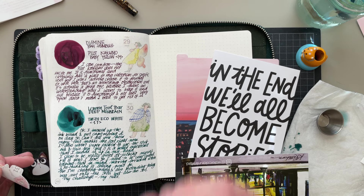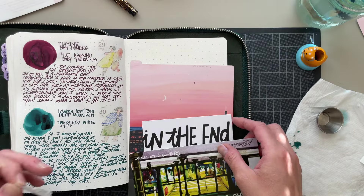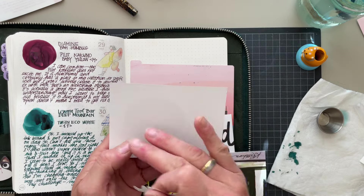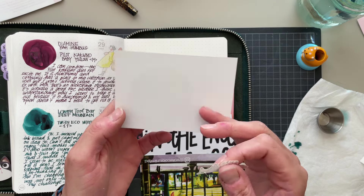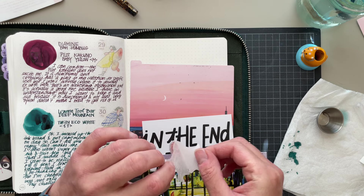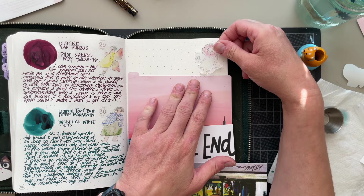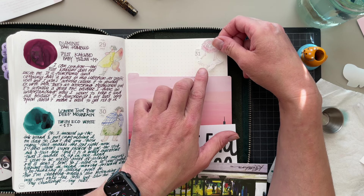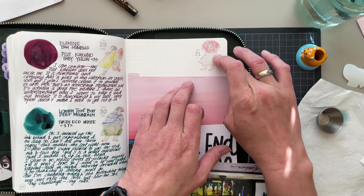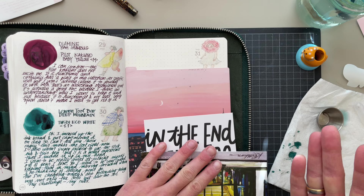I haven't even worked on yesterday's letter note, because I know I want to write a letter to that person and not just send a sticker. And then I will have to do today's and tomorrow's sometime during the next two days. I was giving myself lots of grace with these notes, as long as I was going and doing them more often than not — I was happy.